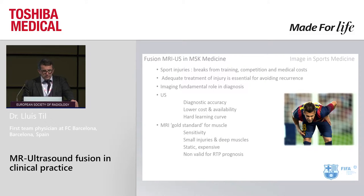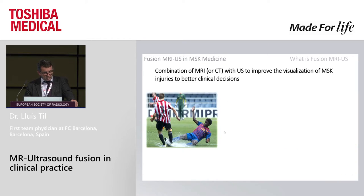Why is imaging important in sports medicine? Because sports injuries have a high cost in treatment, especially in top-level teams. Imaging has a fundamental role in diagnosis — ultrasound because of its accuracy and lower cost, and MRI is the gold standard, especially for muscle. The combination of MRI or CT with ultrasound to improve visualization is the fusion.